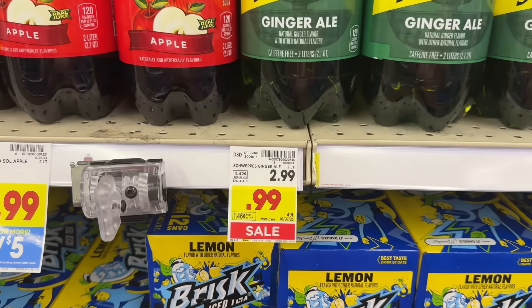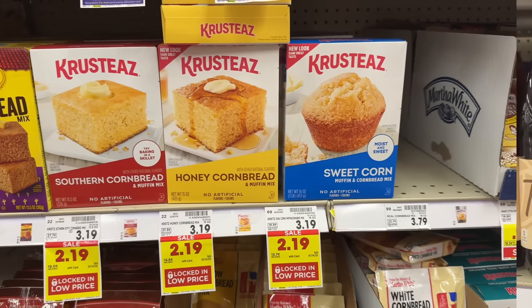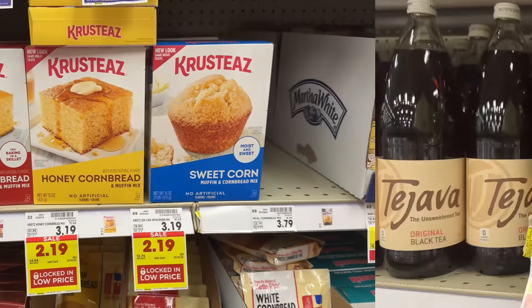Crustez's cornbread is on sale for $2.19, and in the Kroger app there's a $1 off digital coupon leaving you to pay $1.19 out of pocket. Then submit to ibotta for $0.50 back, making your final net total $0.69.